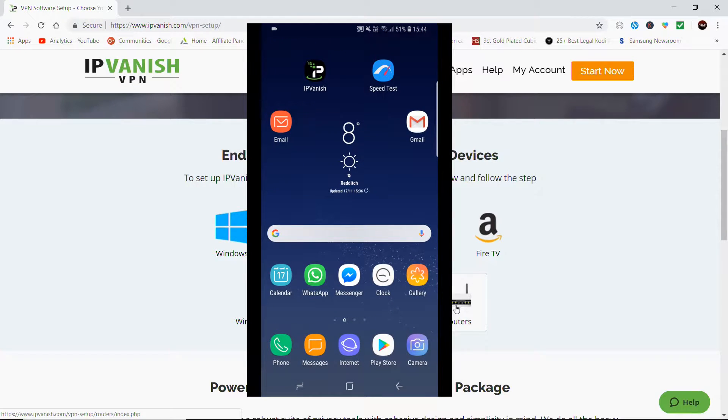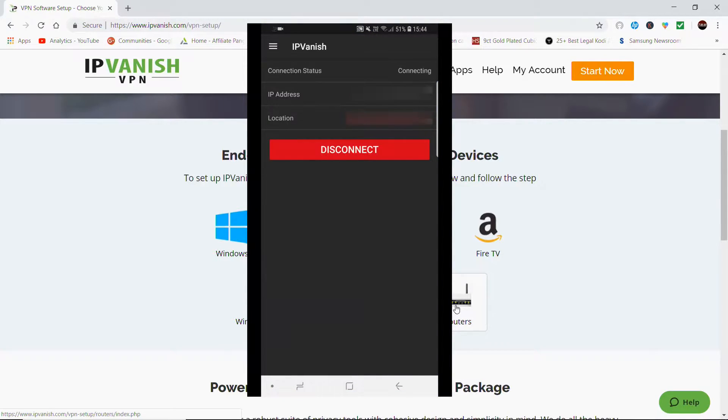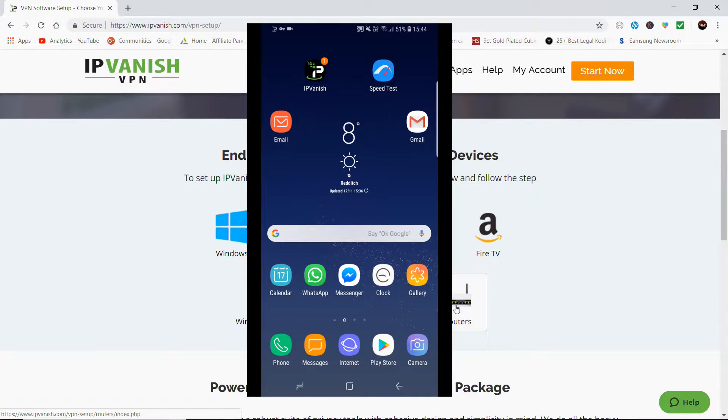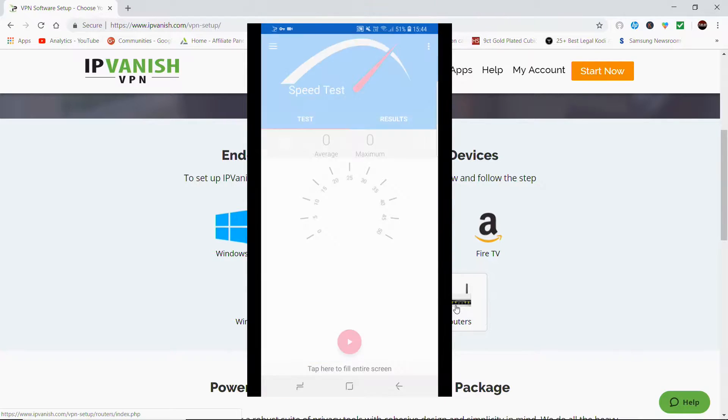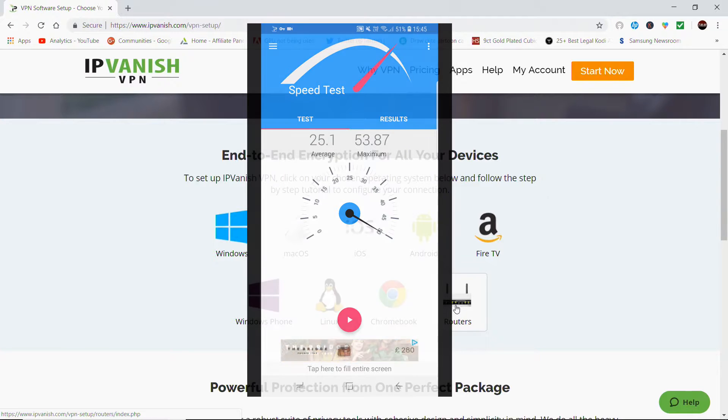I'm going to come out of the speed test, go into IPVanish and click Connect. Just give it a few seconds to connect. Now I'm back in the speed test and clicking Play again. As you can see, there's not much difference — I've got an average of 25.1, which is a little bit lower, but my maximum is now 53.87, which is quite a bit higher.